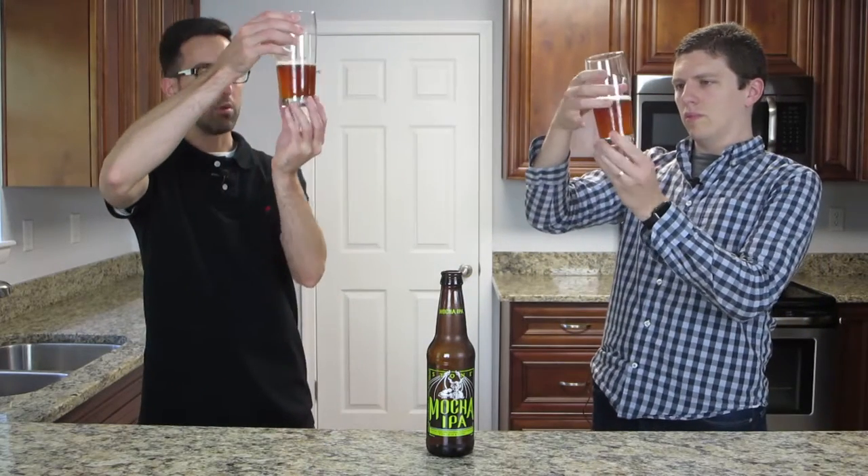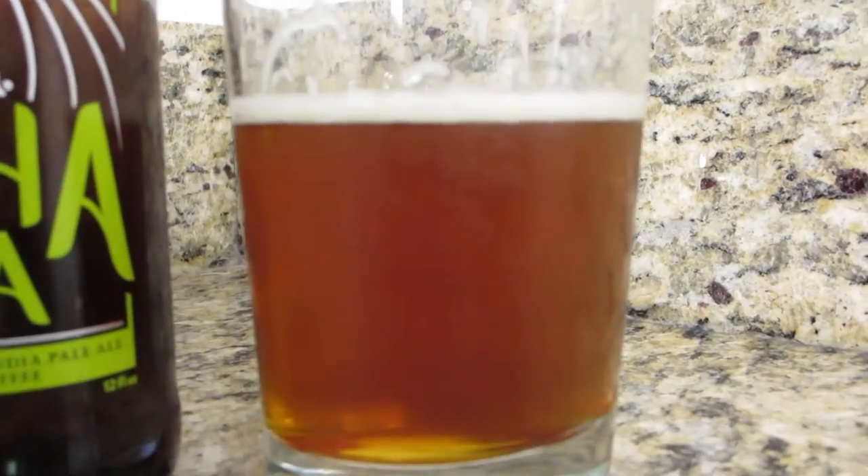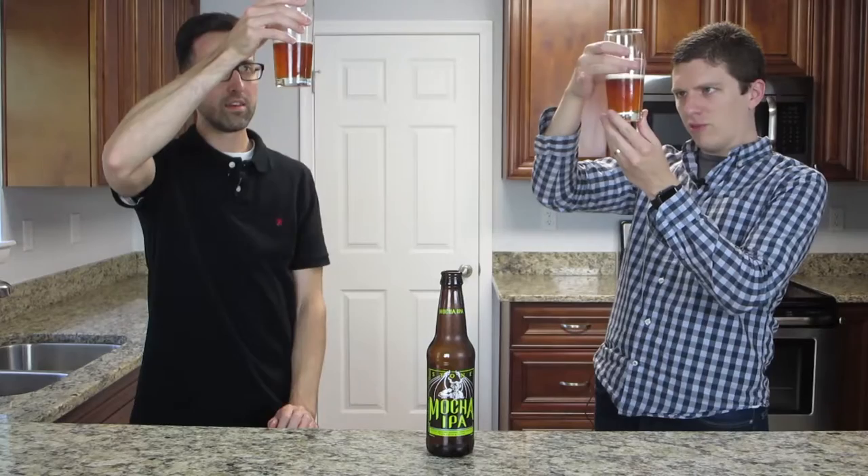It looks like a double IPA. It does — it's kind of a rich amber color, a burnished color. Slightly hazy, a little bit of haze. Some good bubbling there.